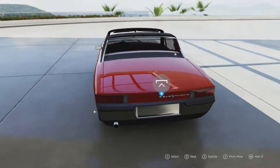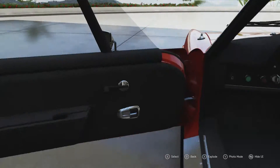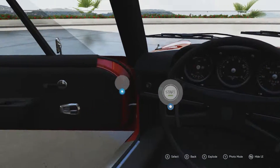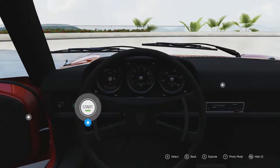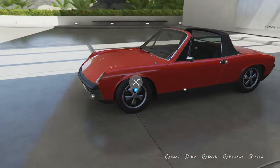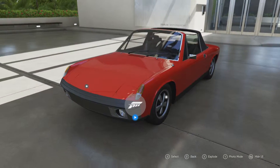This version unfortunately sold quite poorly compared to the 914-4, which had a two-litre flat-four engine and actually out-sold the Porsche 911 in its production span — they actually sold 118,000 of them, which would be a lot today, never mind back in the 70s. But this car is obviously a sports car with quite a fair bit of power.